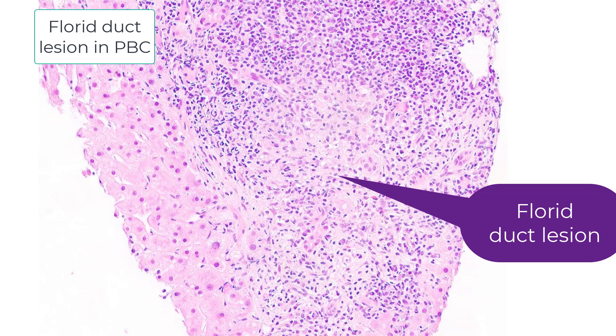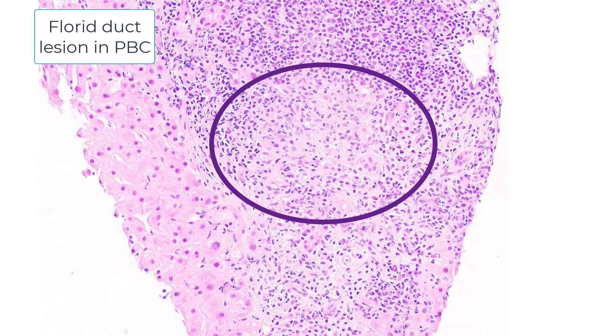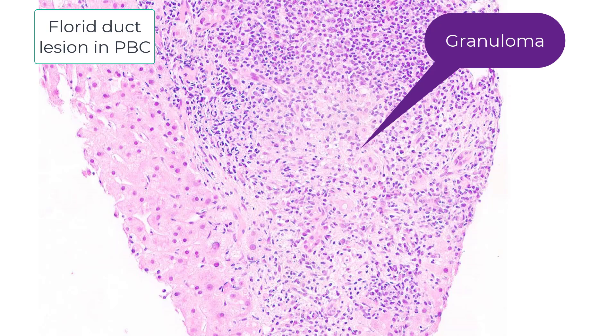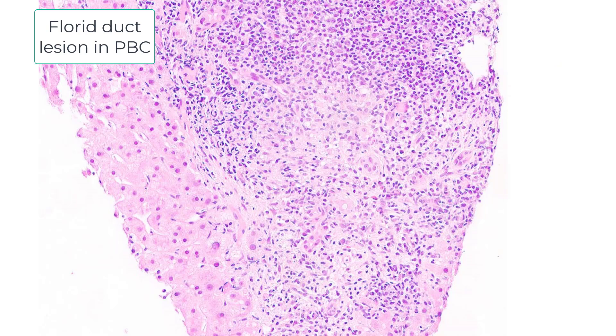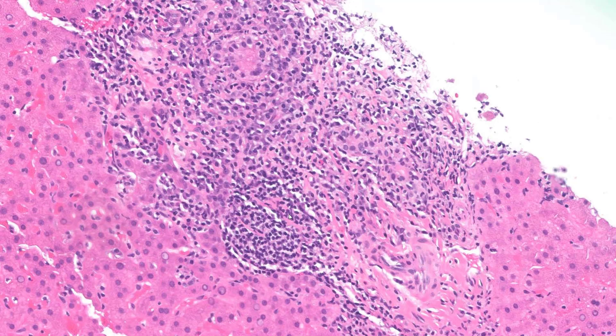This is referred to as a florid duct lesion. A florid duct lesion is a duct that is damaged, and centered around it is a loose aggregate of histiocytes — in this case a fairly compact aggregate that looks like a granuloma. So often in PBC you get loose aggregates of histiocytes around the bile duct — the florid duct lesion — but you can also see fairly compact histiocytes, and you may see these histiocytic aggregates in the lobule. I also want to draw your attention to what is happening at the interface between the portal tract and the adjacent liver.